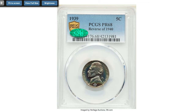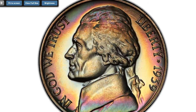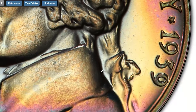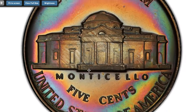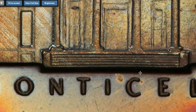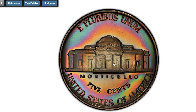This is a beautifully toned proof 1939 Jefferson nickel graded PR68 by PCGS. The vast majority of proof 1939 Jefferson nickels feature the reverse of 1938 with poorly detailed steps on Monticello. The reverse of 1940 variant represented here is notably scarce in high grade. This coin is one of just two pieces in PR68 and none are known finer. Liquid-like reflectivity in the fields complements sharp details throughout the devices.